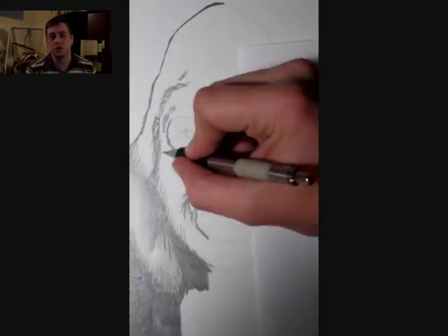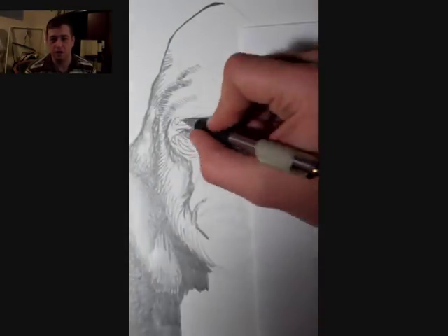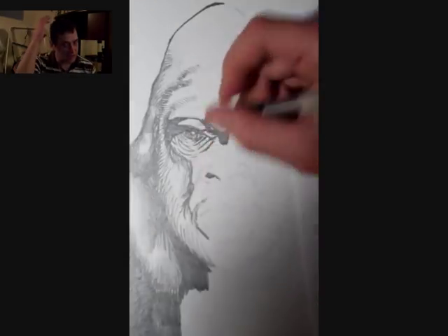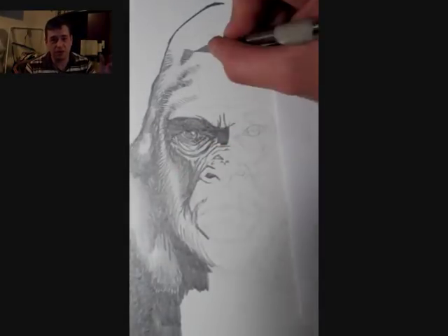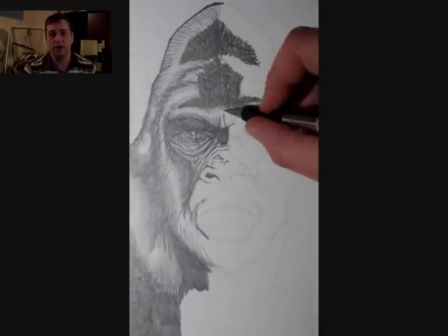I really wanted to focus in on the face and give you guys a really good look at what it was I was trying to accomplish here. I really focused on giving them a large sagittal crest. A lot of eyewitness reports say that they see that — some say they see the rounded heads — so I really built up that area.